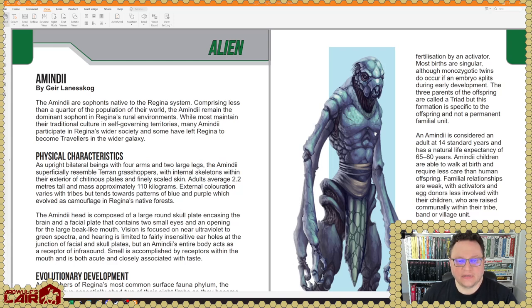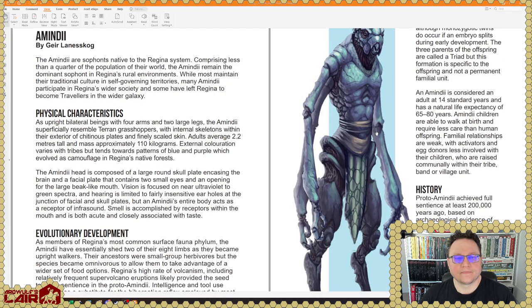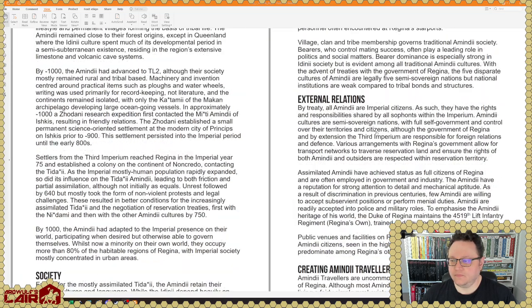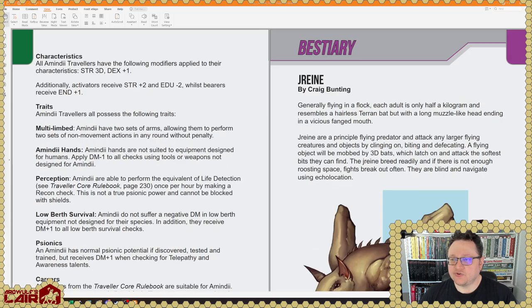Here's the Amindi — sophonts native to the Regina system. I don't know that I remembered that there were native sophonts in the Regina system. Regina is, of course, one of the classic Traveler worlds in the Spinward Marches. Very interesting — they are Imperial Citizens. Rules for Amindi travelers are included.